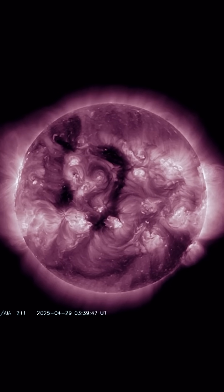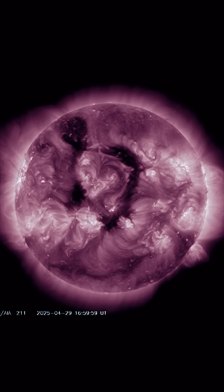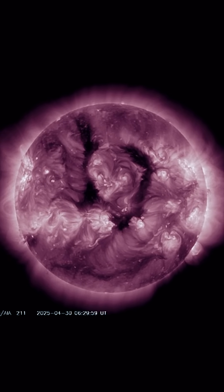Having a look now at a different light, we can see the dark coronal holes. They are split and slightly diminishing.